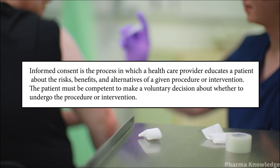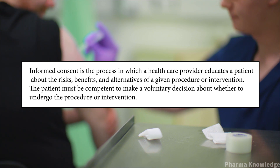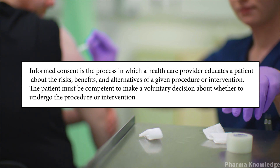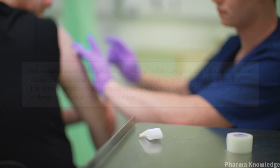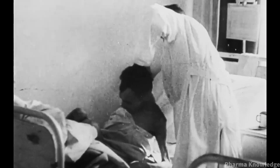Informed consent is one of the critical steps. It is the process in which a healthcare provider educates a patient about the risks, benefits, and alternatives of a given procedure or intervention. The patient must be competent to make a voluntary decision whether to undergo the procedure or not.